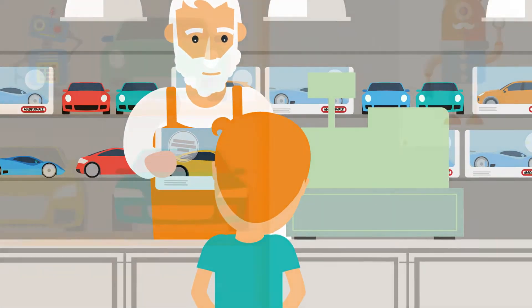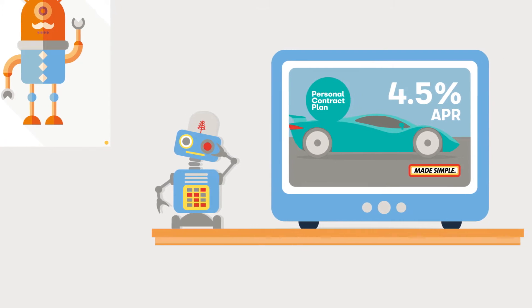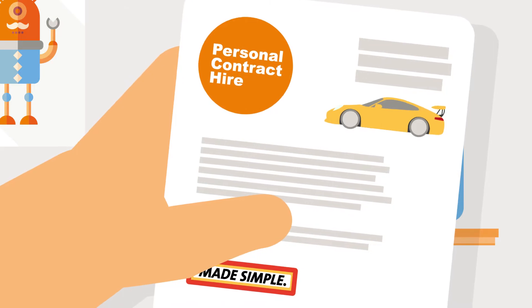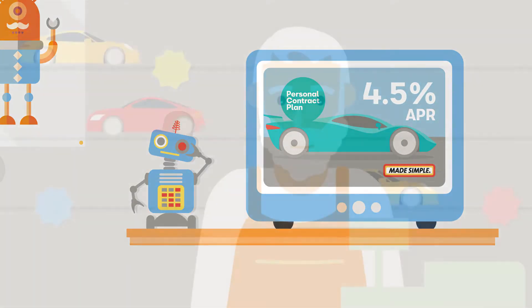PCP is a form of loan. This means an interest rate will be shown in adverts and documents. There will be no interest rate shown on a PCH agreement, as it is a rental agreement with no option to buy.